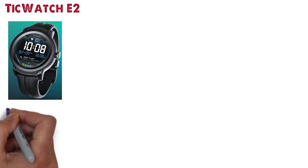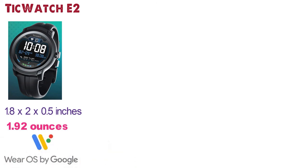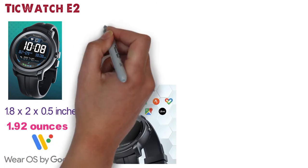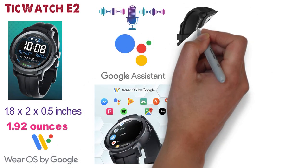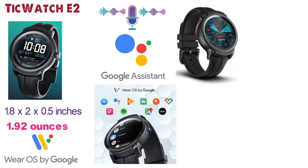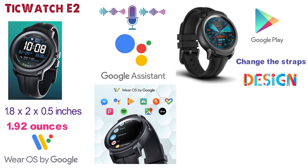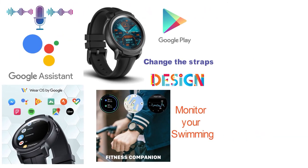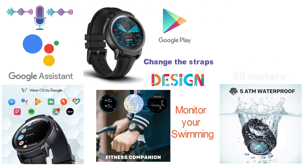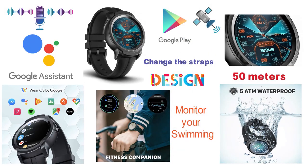The dimensions of this smartwatch are 1.8 x 2 x 0.5 inches and it weighs around 1.92 ounces. With Wear OS by Google, you can download your favorite apps onto this watch directly from Google Play. The integrated Google Assistant allows you to easily ask questions and utilize Google's help with your voice. You can personalize your watch with hundreds of different watch faces available on the Google Play Store and change the straps to whichever design you like most. The self-activating fitness assistant helps you monitor your running or other exercise and can even monitor your swimming, with a swim-ready design allowing you to take this watch up to 50 meters underwater. The built-in GPS with three satellite systems helps you track your runs, steps, and more.